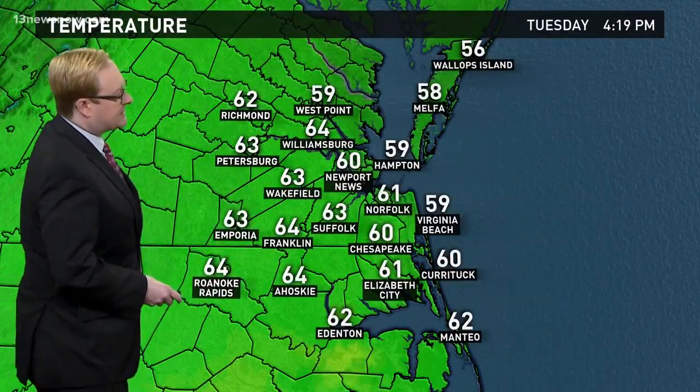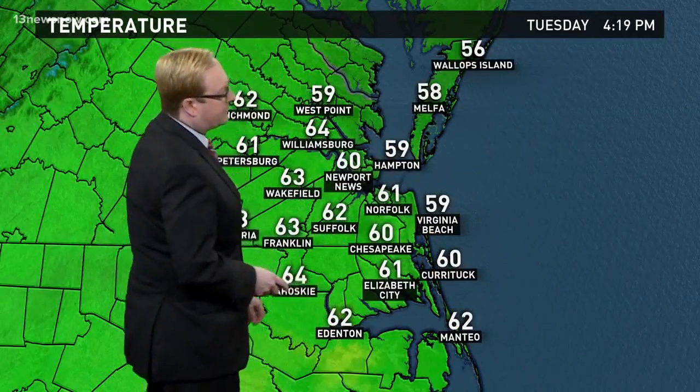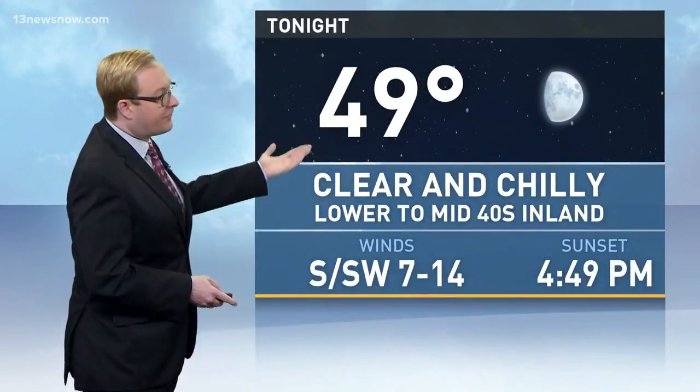Other readings: 64 in Franklin, 63 in Wakefield. Right near the water, temperatures are down a bit — 58 in Milpha, 56 in Wallops Island, and 59 in Virginia Beach. So the forecast for tonight: clear and chilly, 49 for an overnight low, although it'll be in the lower to mid-40s inland away from the water.